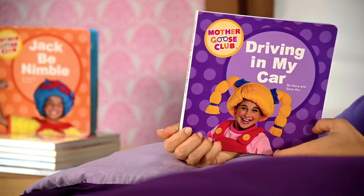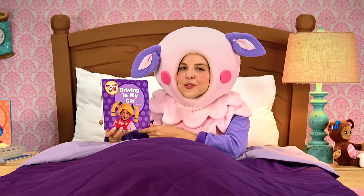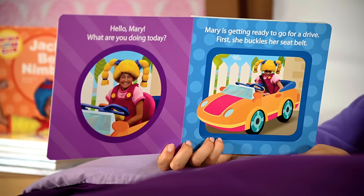And there's little Mary on the front. She looks so excited — she brightens up every room she goes into. Hello, Mary. What are you doing today?